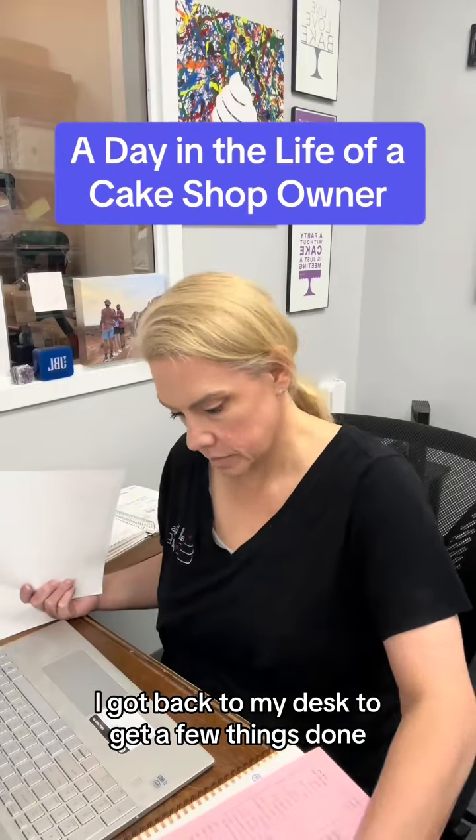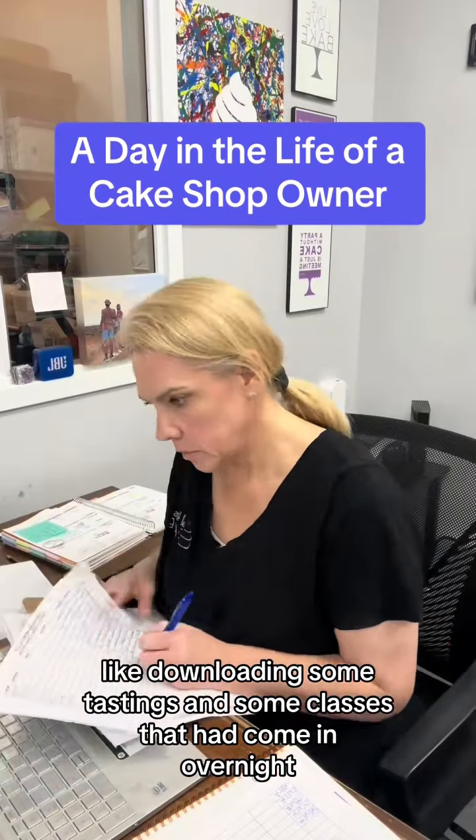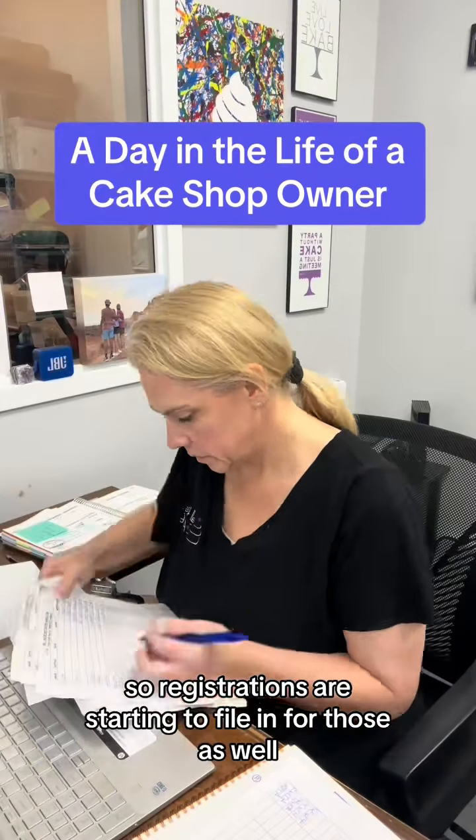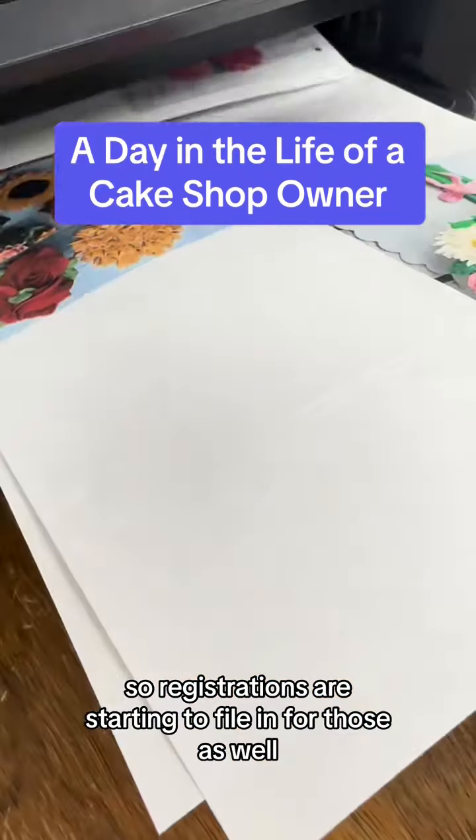At my desk I worked on downloading some tastings and some classes that had come in overnight. We also dropped all of our holiday classes, so registrations are starting to file in for those as well.